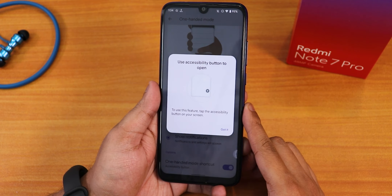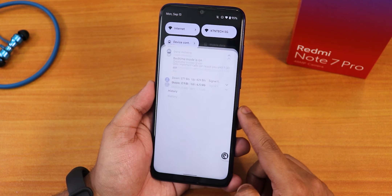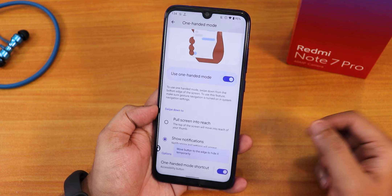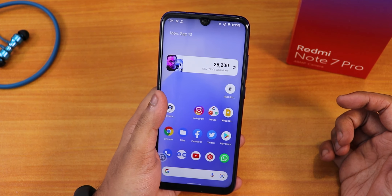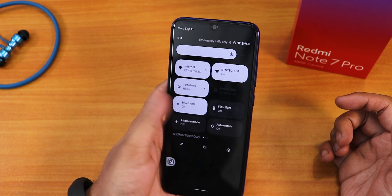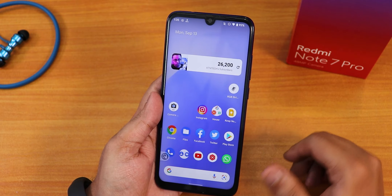There is also a one-handed mode shortcut you can enable. You just tap here to get a shortcut, and you can put it to the left side. So if you are on the home screen and your fingers are not reaching the top, you can just tap here to bring the notification panel. These things definitely make Android 12 a lot easier to use.